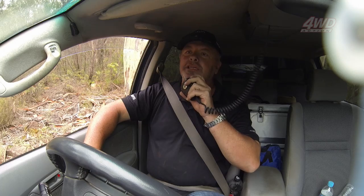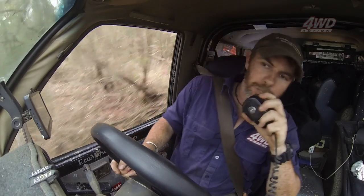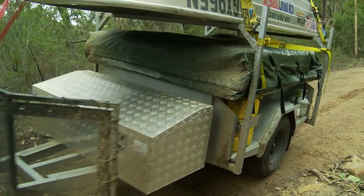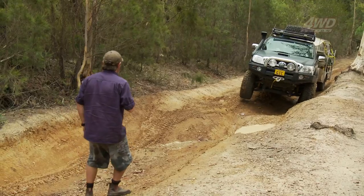Graham, I might get you to give me a bit of a spot. I think I've got my line picked. I'm not concerned one bit for the Hilux — that would walk through here. Bigger tyres, big wheelbase, it's a heck of a capable truck. What I'm concerned about is bringing that trailer through in one piece, so that's what I'm going to be keeping my eye on.